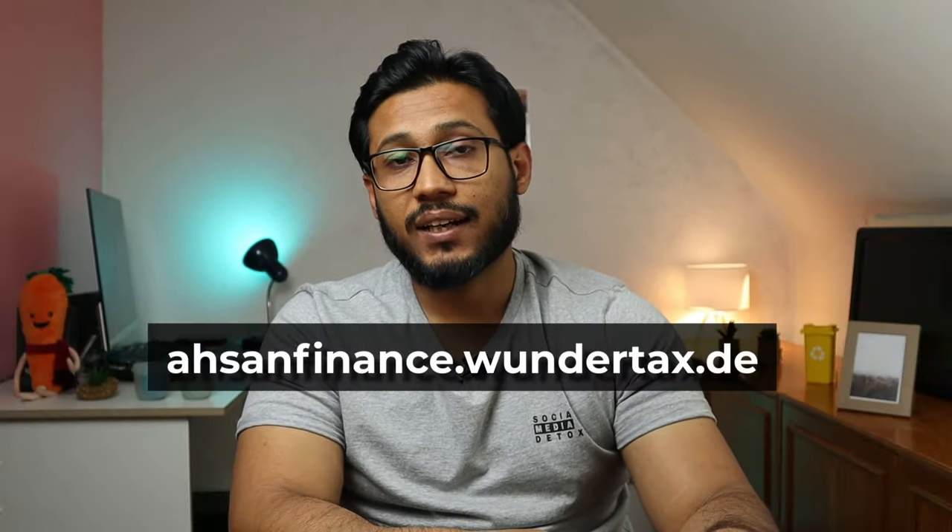As mentioned at the beginning, I will be giving away a free tax return. All you have to do is submit your tax return using my link snfinance.wundertax.com, and after submitting successfully, write in the comments below that you used my link. I will select one random comment and refund the fees. Here is a video that I think you'll really like. Thanks for watching — don't forget to like and subscribe, and I'll see you in the next video.